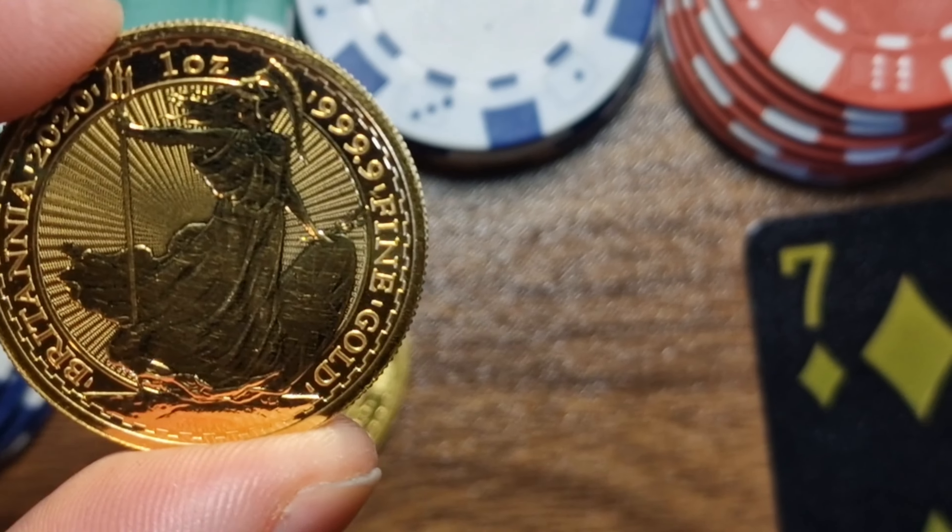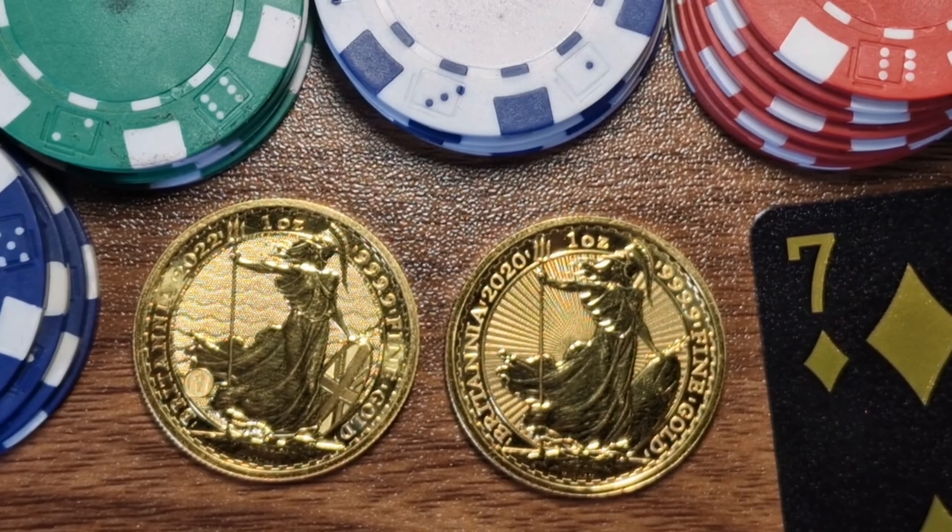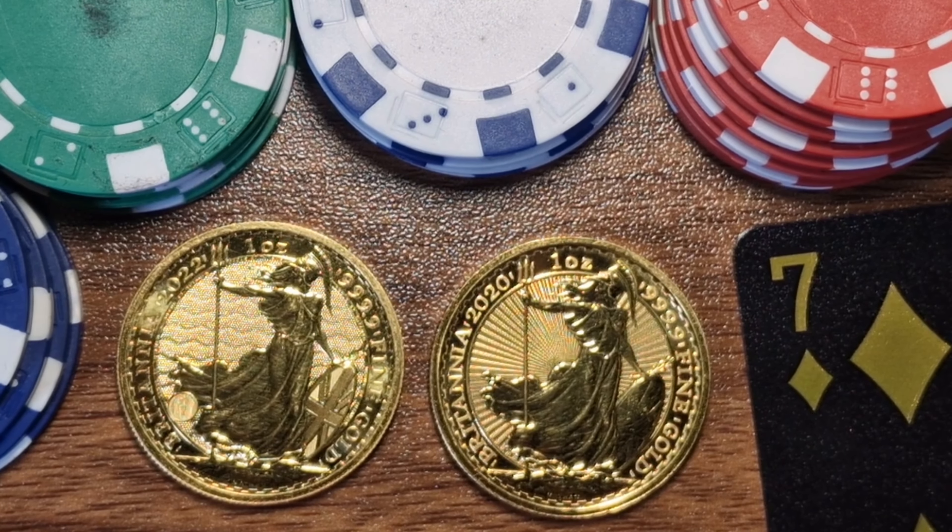Rule Britannia, Britannia rules the waves. Welcome back gold stackers — in this video I'll be discussing why my strategy going forward will be stacking gold Britannias only.